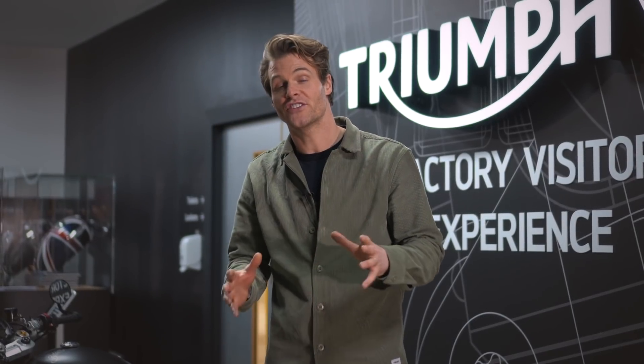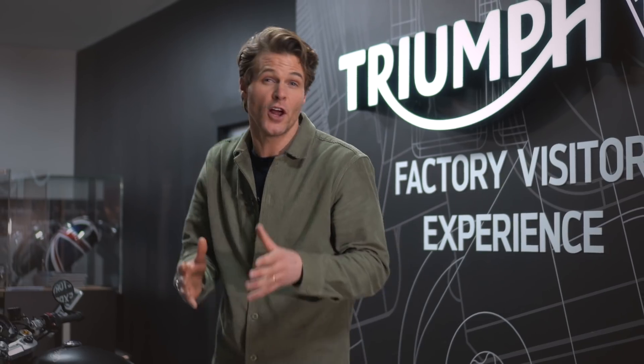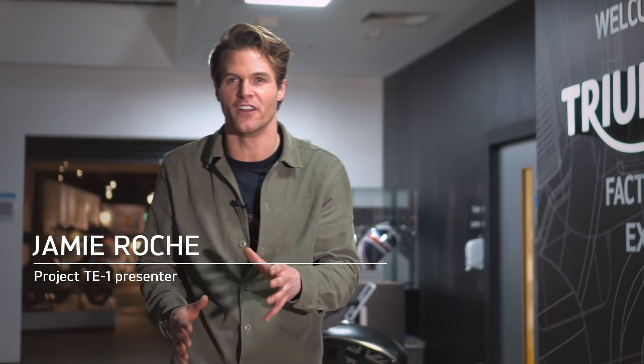Welcome to the Triumph Visitor Centre here in Hinkley in the UK. Today, we're going to learn more about and reveal the exciting second phase of Project Triumph TE1, the future platform for electric-powered motorcycles in the UK. Let's meet Triumph's Chief Product Officer, Steve Sargent.